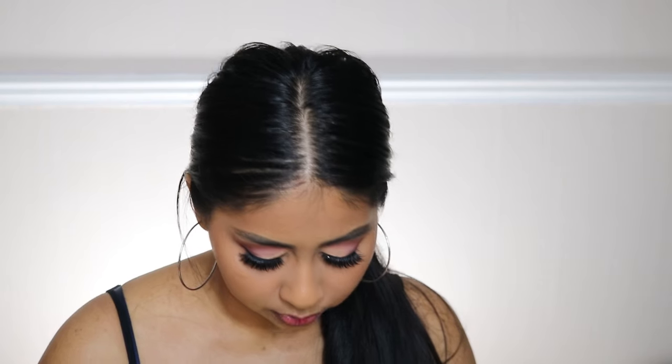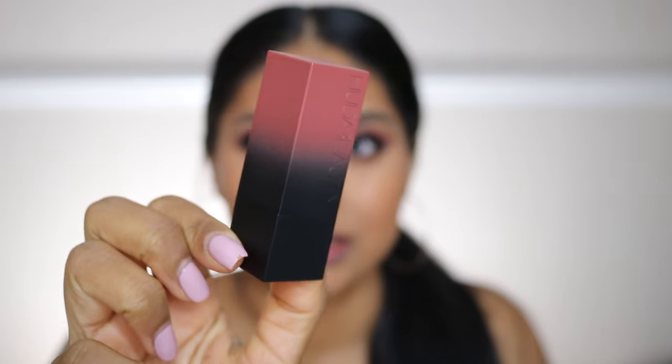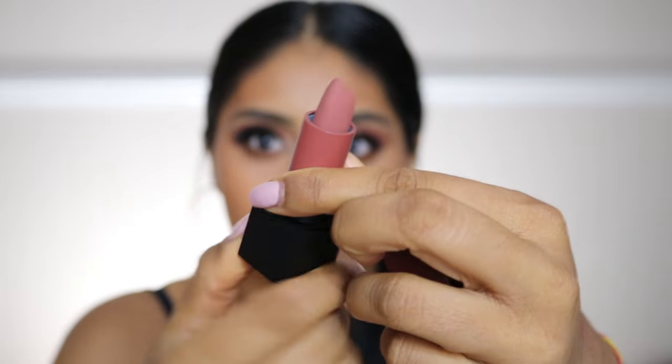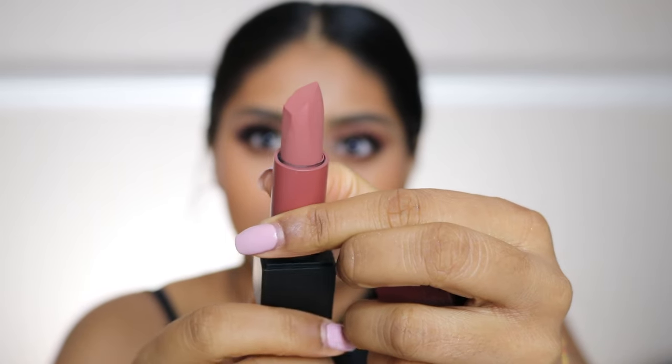This one's called Ladies Night — I already filmed a whole tutorial on this so I think it'll be up soon. Let's try the next one. This is what the packaging looks like — it's very sleek. Pop the lid off and this is how it comes out. Do you see that shape?